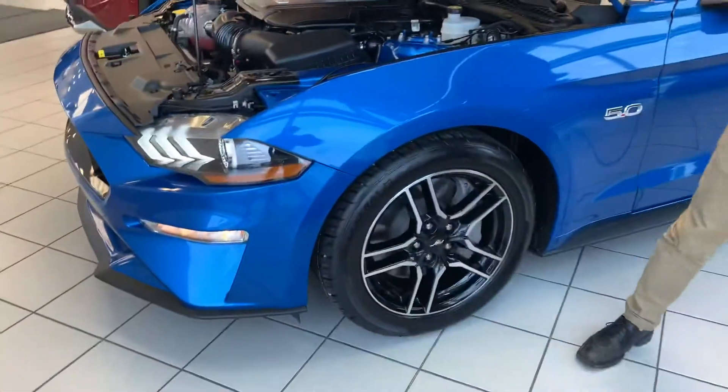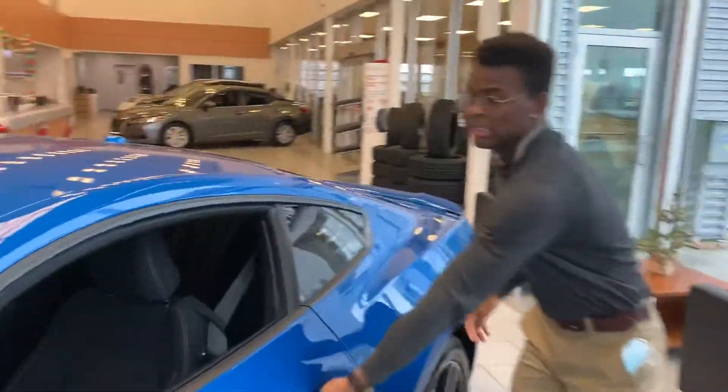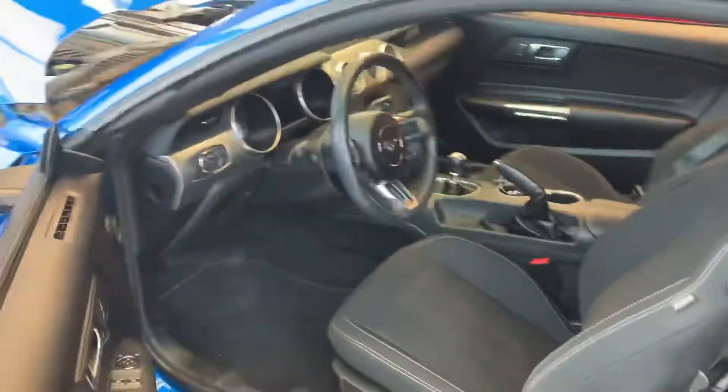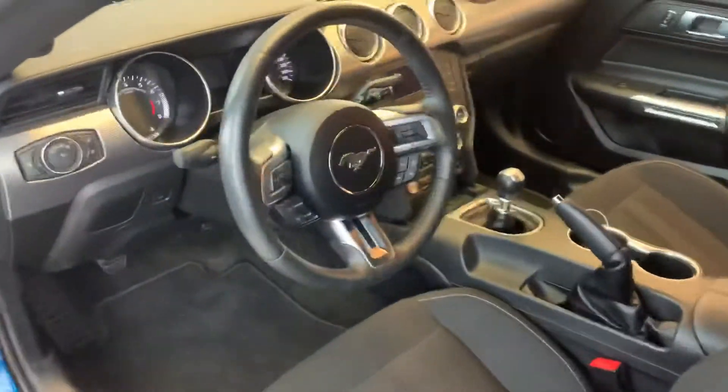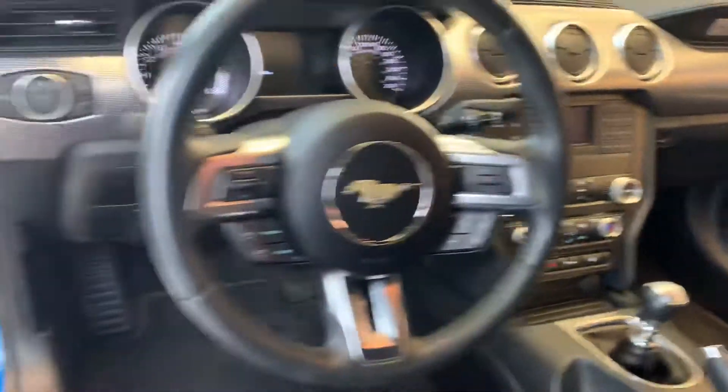Coming on to the side, you get those gorgeous two-tone aluminum rims giving it a nice sharp stylish look. Going inside, there's tons of features like the power driver's seat, that six-speed manual transmission, cruise control, stereo mounted controls, and that backup camera with the proximity sensors.